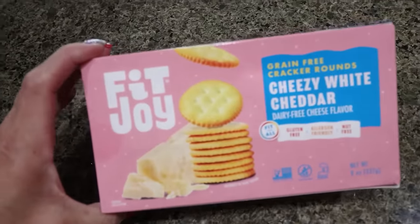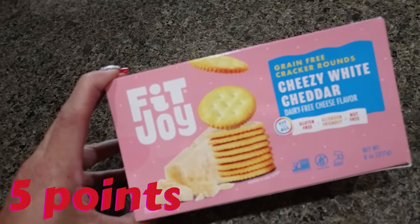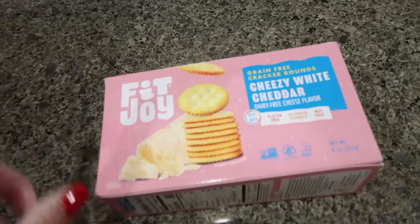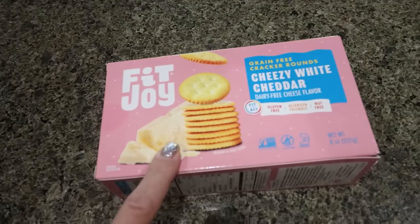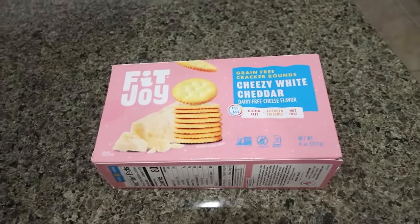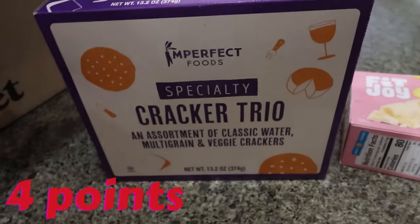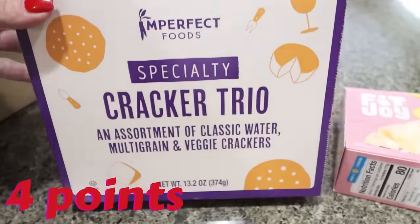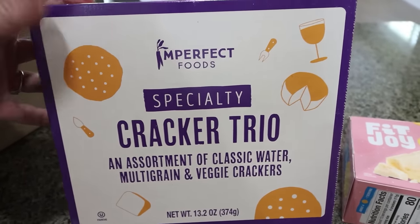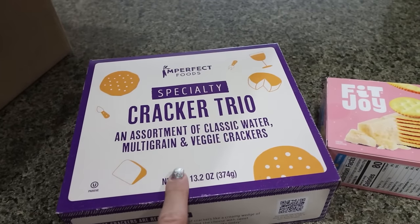I bought these FitJoy crackers. I'm making a charcuterie board for Christmas Eve and my mother-in-law is gluten-free, and these are gluten-free, grain-free, and dairy-free, even though they are cheese flavored. I've tried some things from the FitJoy brand and really enjoyed them, so we're going to add those crackers to the charcuterie board. I also picked up this assorted trio — I buy this every year for a charcuterie board. It has classic water crackers, multi-grain, and veggie crackers. Really good — the perfect trio for a board and super affordable.